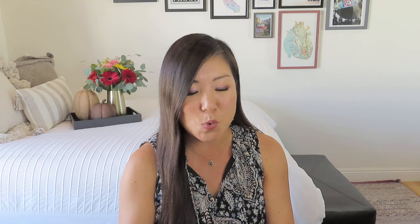This is from Magnifique Hearts — find them on Etsy, Instagram, Facebook, and Faire. It's vinyl coasters, a set of six drink coasters that look like records. This looks like something you'd get in a really cool desk stash box because it's got that vintage retro vibe. I think it's cool that vinyls have always remained in style, although now recording artists are releasing all these limited edition vinyls in various colors. Sometimes I'm still going to listen on my AirPods most of the time, but when I'm feeling hipster and cool, I'll put it on my turntable.